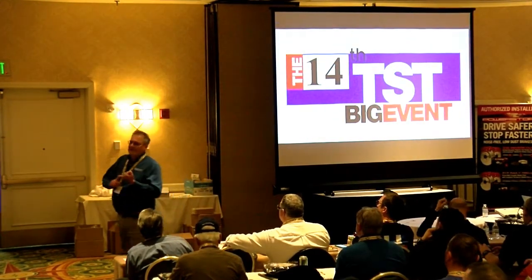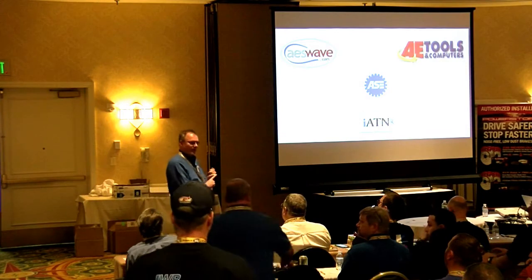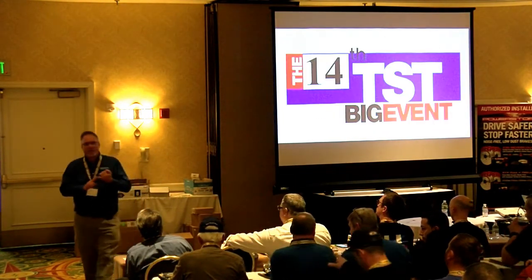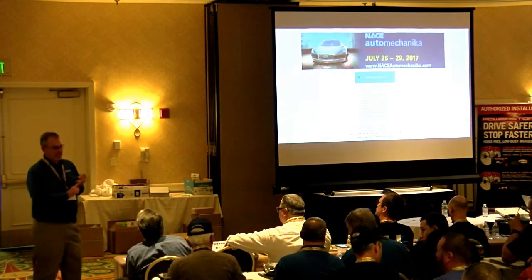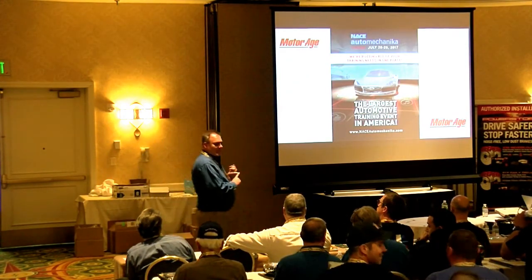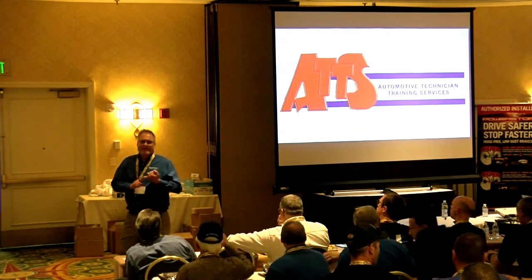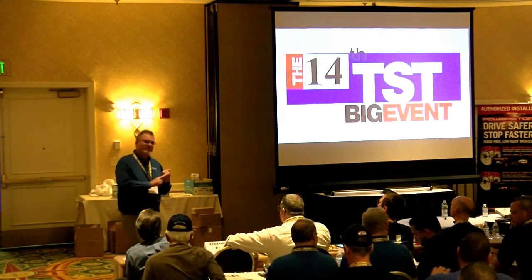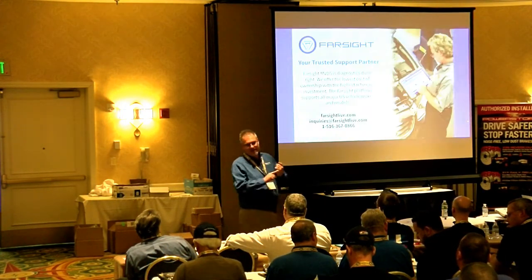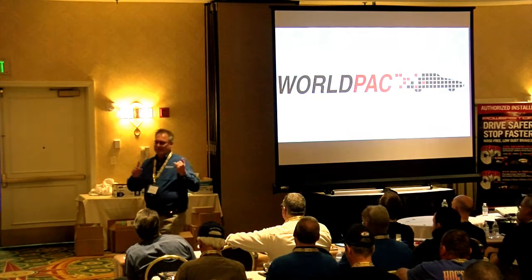By the end of 2017 there will be 50 million cars on the road with 1234YF. That includes the Ford Fusion, the F-150, the Honda Civic, the Toyota Tundra, the Chevy Malibu, and the list goes on. There are only two car companies not currently using 1234YF in any of their vehicles domestically here in the U.S.